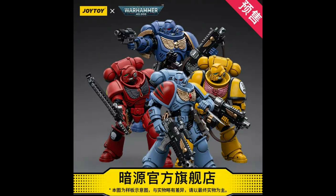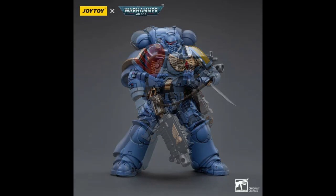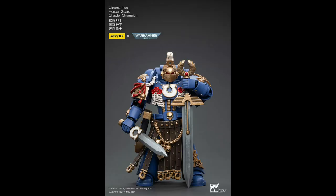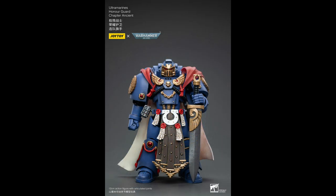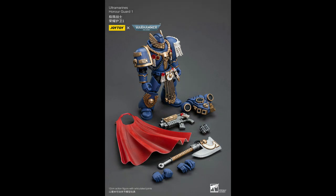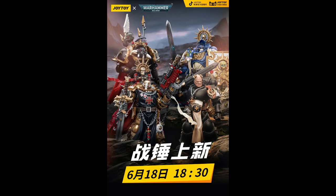With the Ultramarines version already reviewed on the channel and Space Wolves to come, the new Intercessors from Warhammer 40K are shipping now for about $25. The Honor Guards are also shipping now from Joy Toy: the Chapter Champion at $67, the Chapter Ancient at $73, Honor Guard 1 at $67, and Honor Guard 2 also at $67 — so three here expected in September with one shipping now.